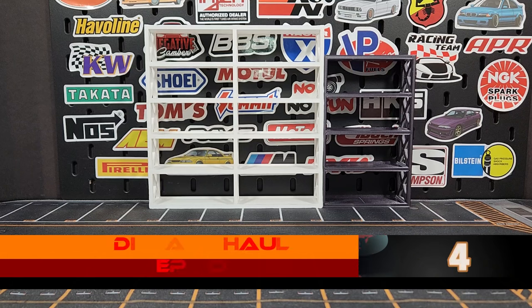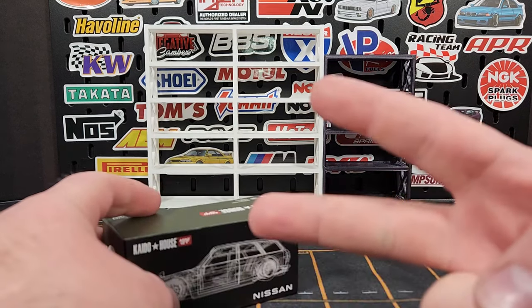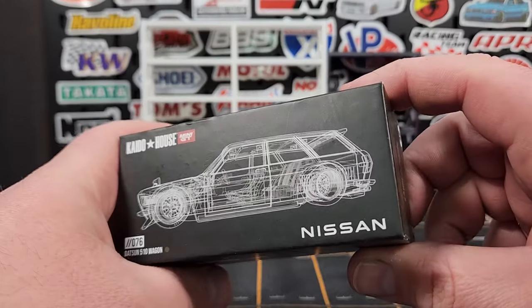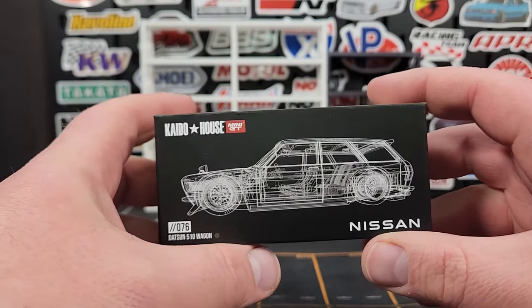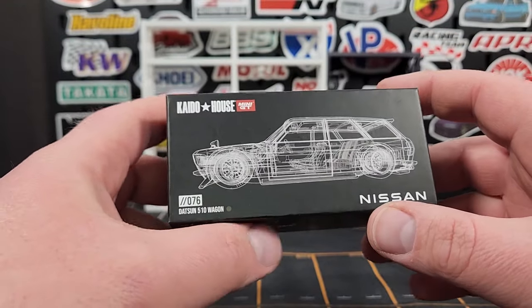Welcome back to Level Up Diecast episode 47, part two of the diecast haul. This is everything else that I picked up recently. If you are just dropping into this video, I will link part one at the end.